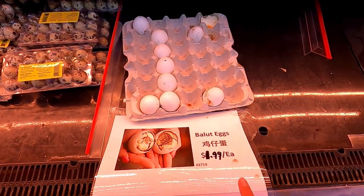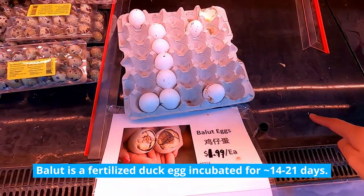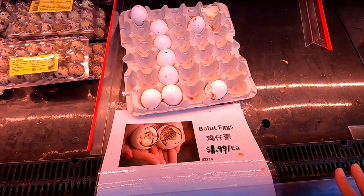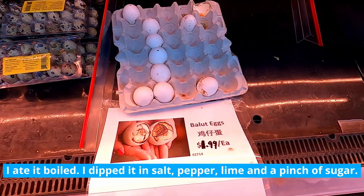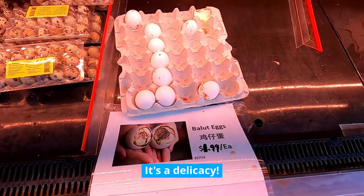Now I know this doesn't look the greatest, but I did grow up eating balut, which is basically a partially born chicken egg of sorts. And I still think it's delicious, but I can see why some folks might be disgusted by it.